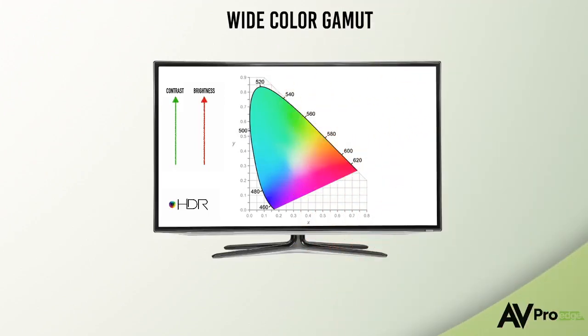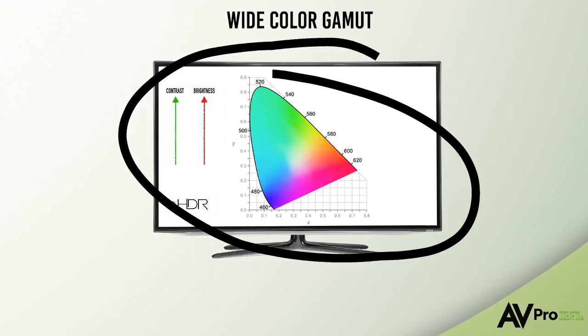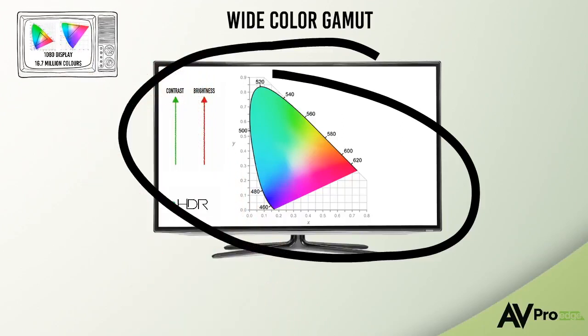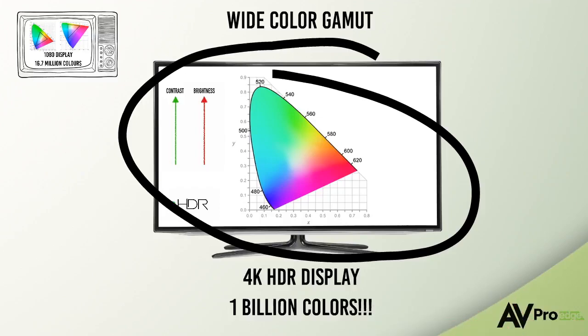Wide color gamut is the amount of colors that can be displayed at any one time on the display. While wide color gamut isn't a direct part of HDR, they do go hand-in-hand. WCG has increased the amount of possible colors from around 16.7 million on a 1080p screen to over a billion on 4K HDR displays.